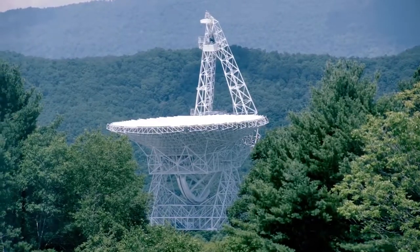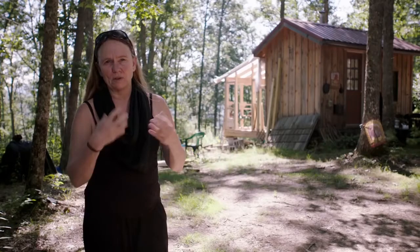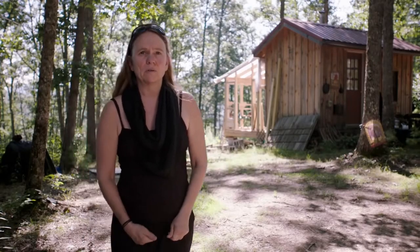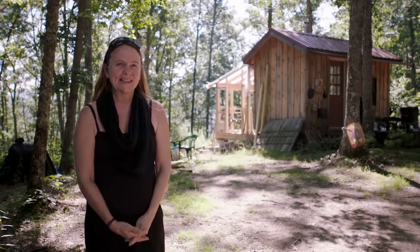In the forest, we met a modern-day hermit. 'I became very ill from wireless radiation signals. As soon as I heard there was a place with no cell towers, I was here in 48 hours. The internet is a manifestation of evil itself.'